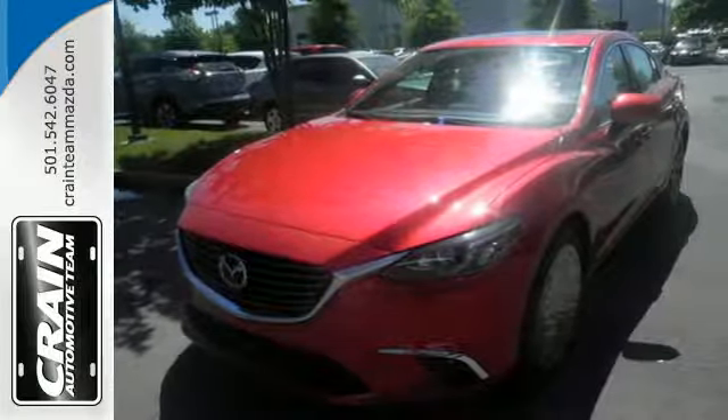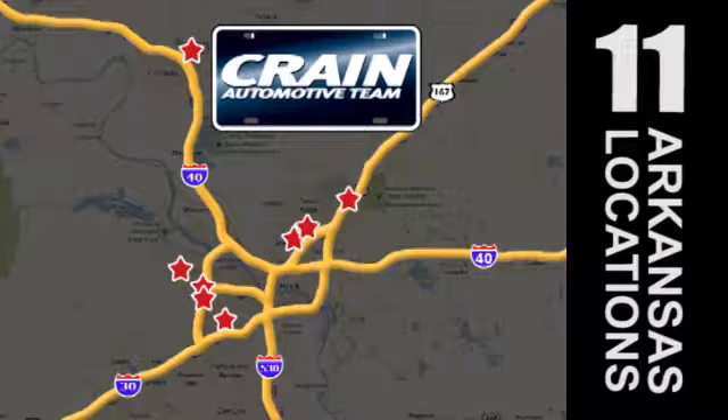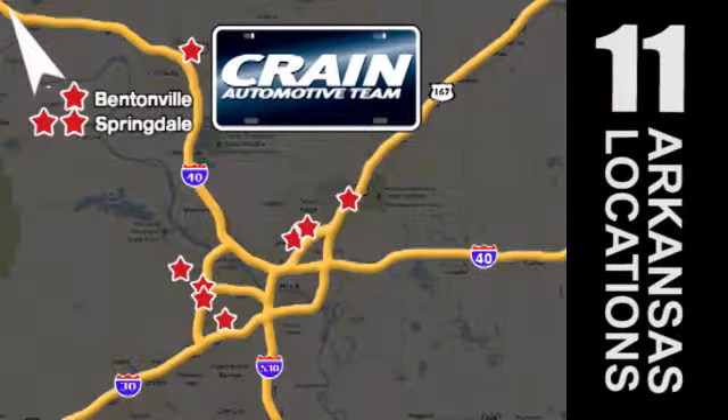Take it for a test drive today. Visit us anytime at craneteam.com. Go, go, go — Craneteam's got them! Craneteam.com